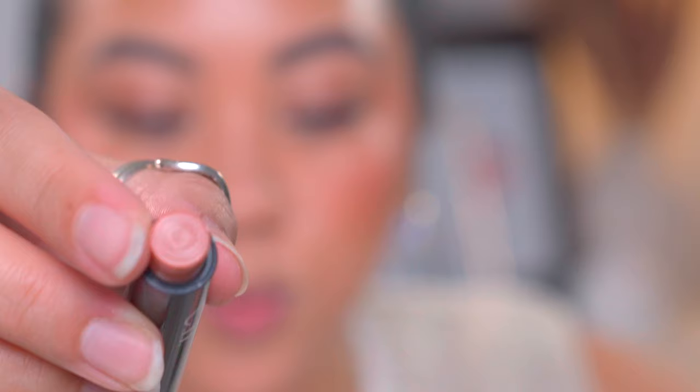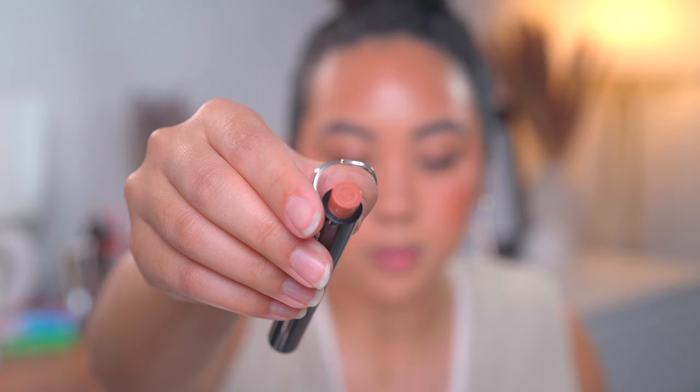Oh my gosh, shut up — do these not have names on them? Elf, what is going on? Their lip liners didn't have names on them either, which I thought was silly. These don't have names on the actual packaging, just on the stickers. But the stickers are tiny with white font — there's no way I can read that. They should have put the name on the crayon itself.